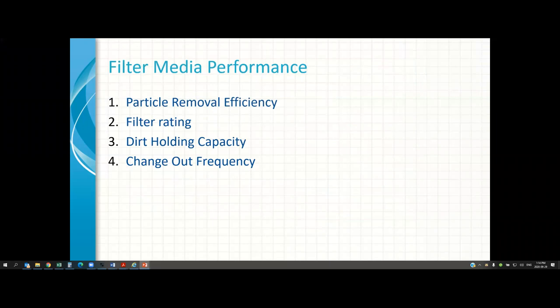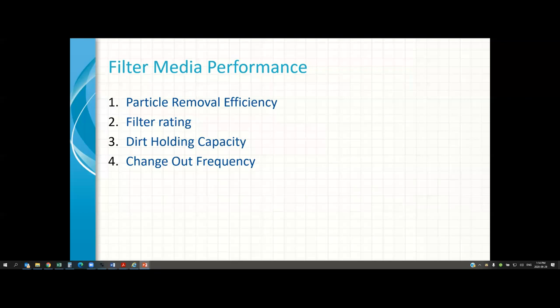Filter media performance is defined by particle removal efficiency — if it's rated for 50 micron, is it removing 90% of those 50-micron particles, or 60%? What type of filter efficiency and filter rating does it have? How much dirt holding capacity does a filter have, and what will be the change-out frequency? These are what we're going to discuss in more detail.